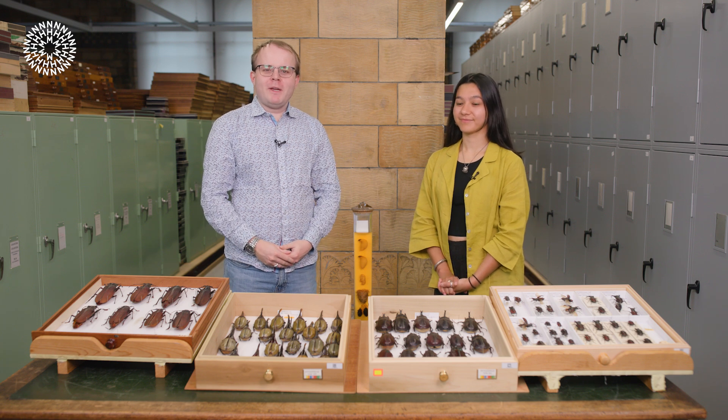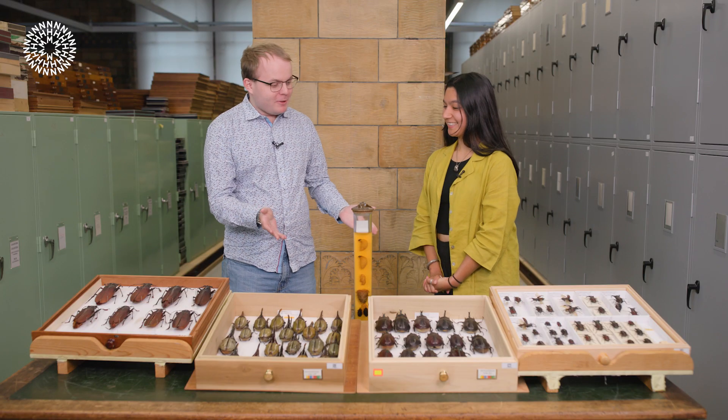Hi there and thanks for joining us. We're here today in the Natural History Museum's beetle collections, and I'm here with Talay, who's one of the scientists who works here. Thank you for bringing all these really cool specimens along.